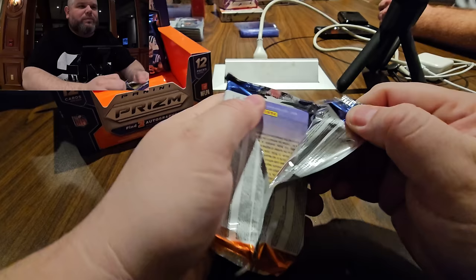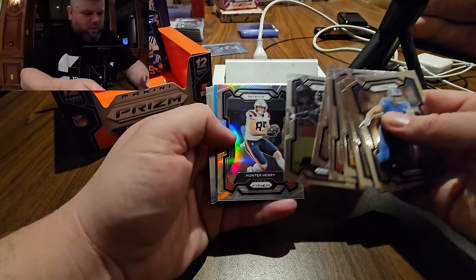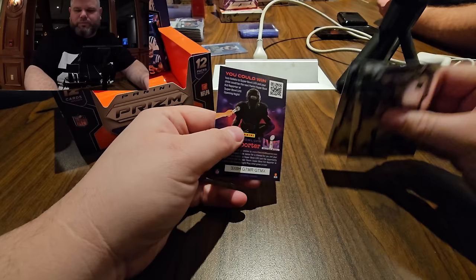Four packs left. Blue ice, blue wave again — Hunter Henry. Cowboys Micah Parsons, good color match — it's a stud.